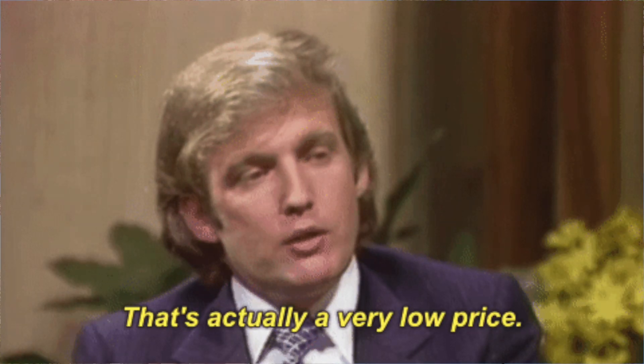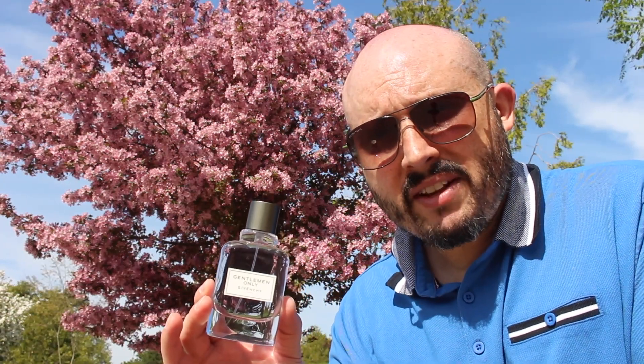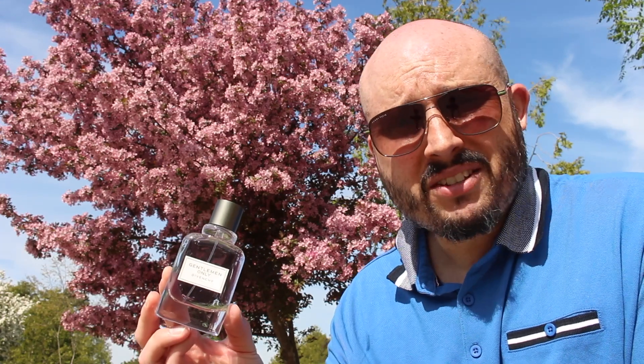Price-wise, retail at Hudson's Bay this goes anywhere from $100 to $147 Canadian — convert that and it's about $75 to $110-120 USD. But online I've seen this on FragranceNet for $77 Canadian, on PerfumeOnline.ca for $70, and ranging anywhere from $69 to $77 Canadian. Convert $69 Canadian and that's like $58 USD — in my opinion, great value.